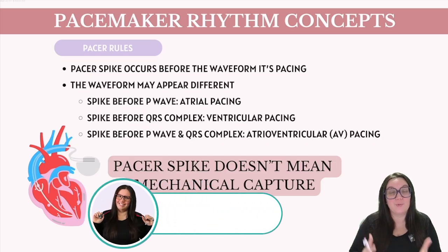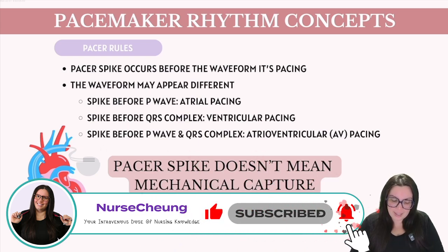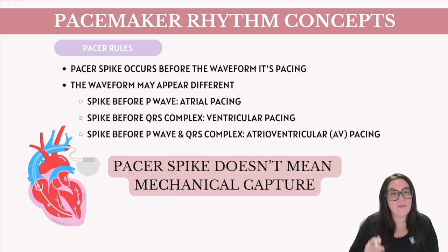What are some common concepts or rules we need to know when it comes to pacemaker rhythms? A pacer spike is going to occur before the waveform that it is pacing. You could have a pacer lead sitting up here in the atria, causing an atrial pacing rhythm, meaning we're going to see a pacer spike before our P wave. Or you can have a lead sitting down here in the ventricles, meaning we're going to see a spike before our QRS complex — that tells us we have ventricular pacing.